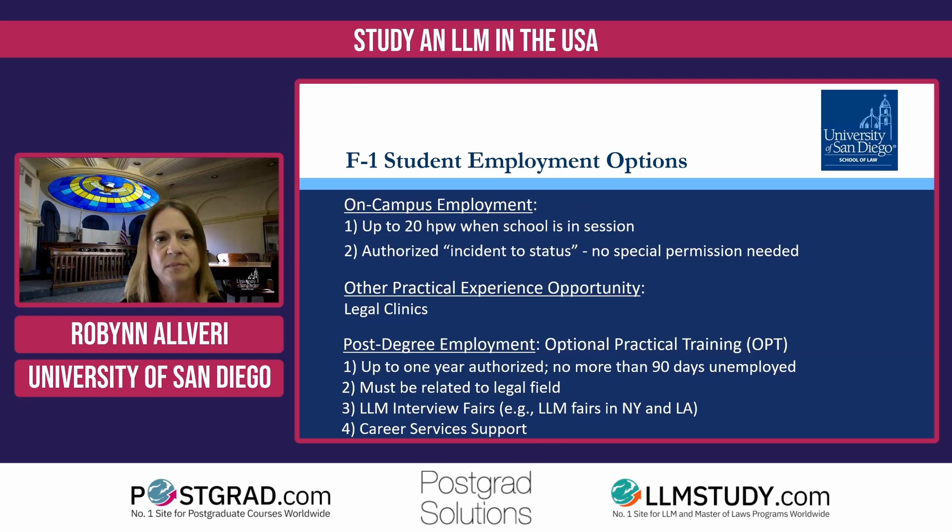I get lots of great questions from prospective students here. They want to know, can I work when I'm there as a student — an international student — and what other things can I do besides traditional paid work? And then what are my options after I graduate? So that's what I've summarized here.